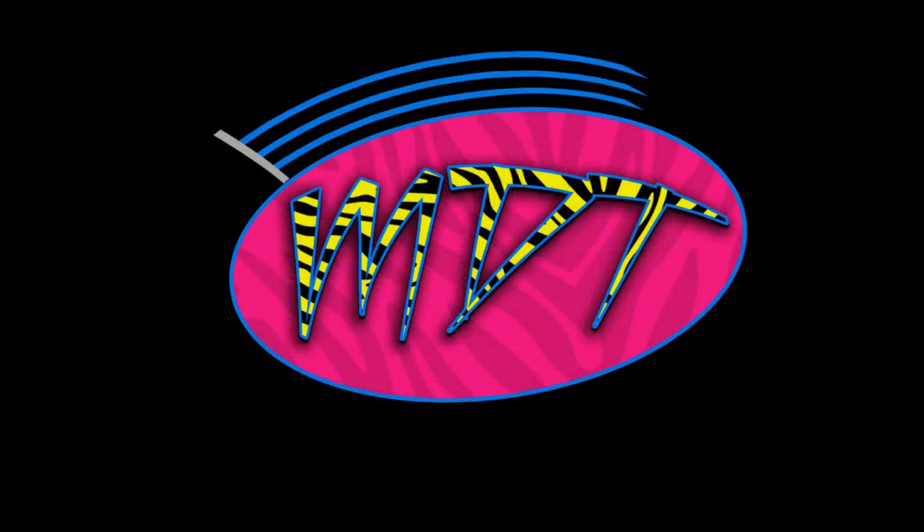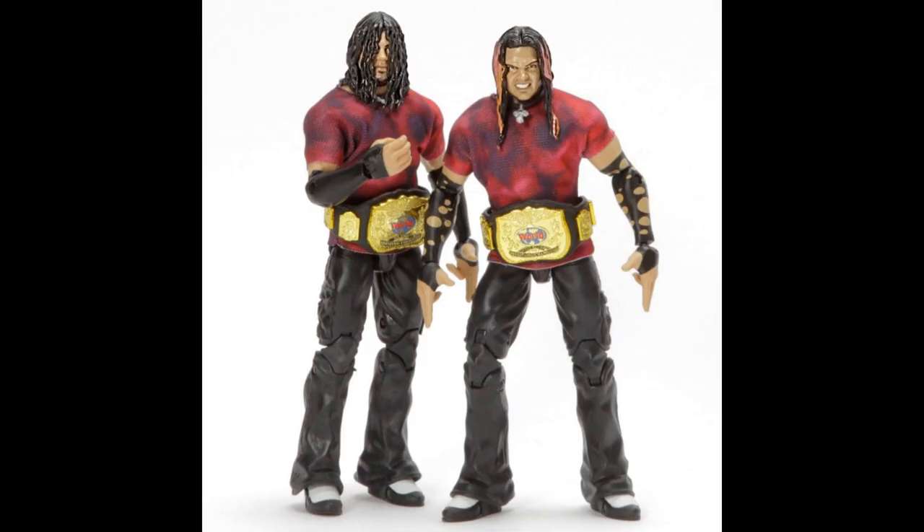What is good everybody, it is straight from my name toys here. We got some brand new elite figure images for you guys posted by WWE.com. These figures will be revealed at New York Toy Fair on Saturday by Mattel, so let's go ahead and get straight into it.